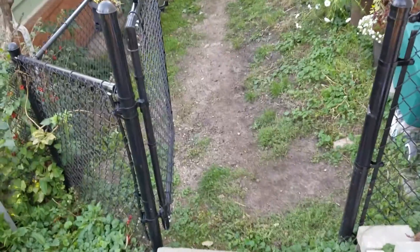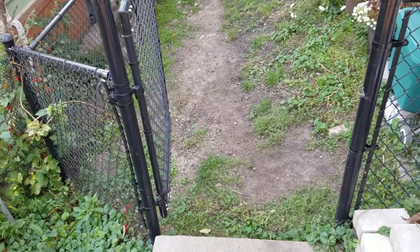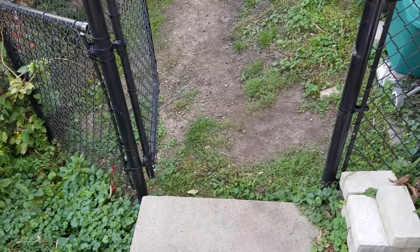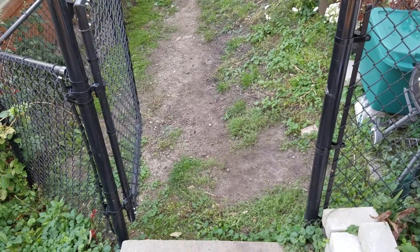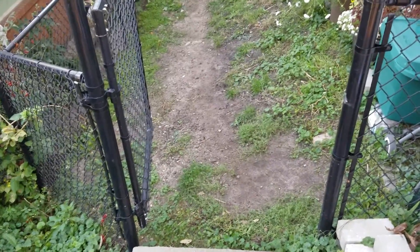A customer is looking to get a bid to have a stepper pathway installed in her side yard. We are going to bid to put in a Fond du Lac irregular stepper walk going through here — I'll call it a cross between a stepper path and a tight Fond du Lac walk.